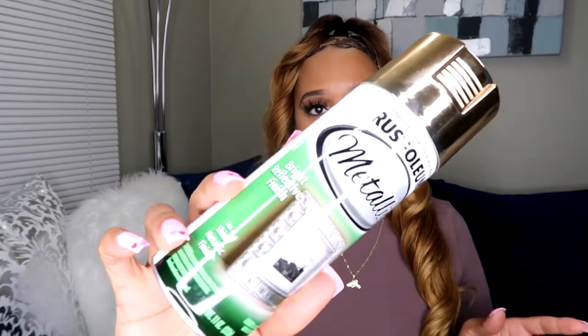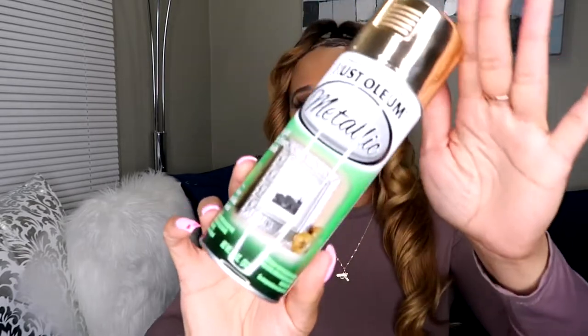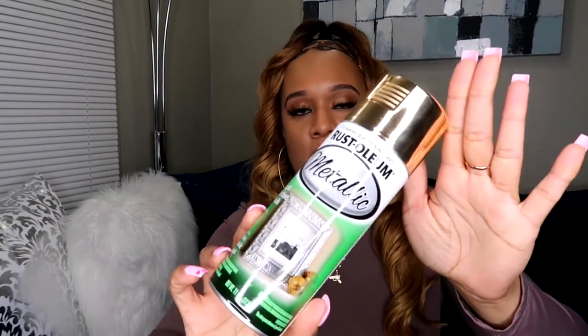I also went to Ace Hardware because I'm going to DIY a couple of things in my bathroom. I grabbed a metallic gold spray paint — this is going to be perfect for the projects I have coming up. Definitely stay tuned for that bathroom makeover coming very soon. I think this can was only about $5.